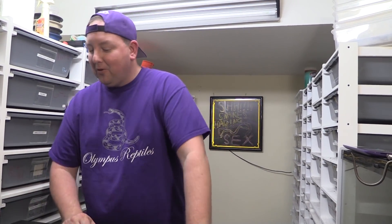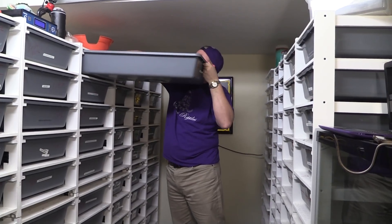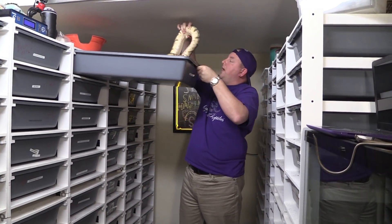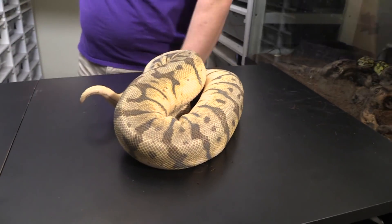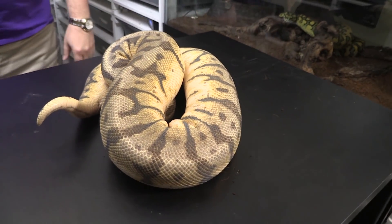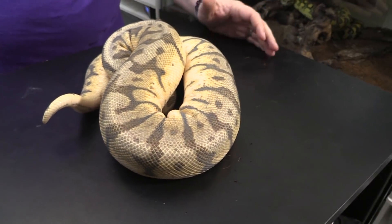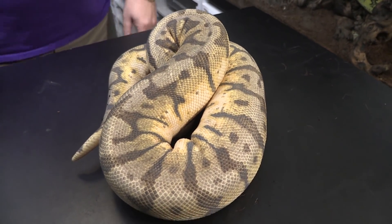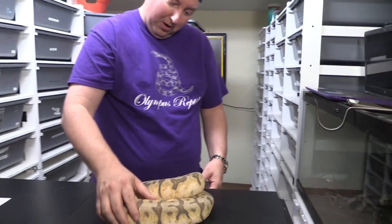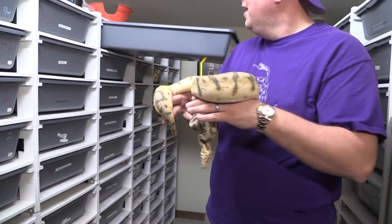Our next holdback is our first real project snake — something we really wanted to make — and we hit it on our second clutch. That is 15-02-01, our killer bee female. She was ready to lay eggs in her first two years; for a three-year-old snake she's got really good size. This is her third year breeding. She had a clutch in 2017 and a clutch in 2018, and we're hoping to get one in 2019 as well. She's been paired to our scaleless head male. We call her Electra.